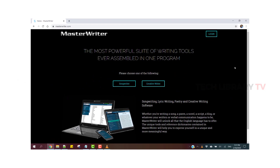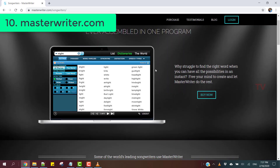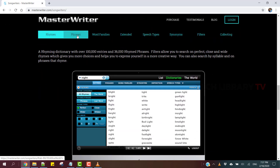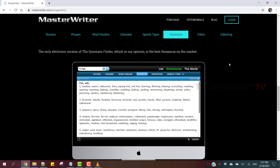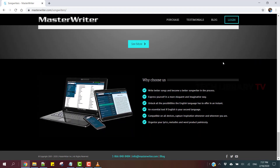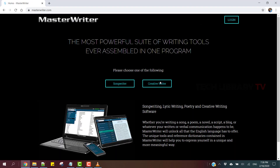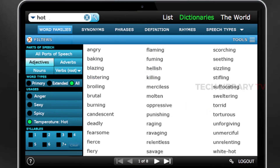10. Master Writer. This is a songwriting, lyric writing, poetry and creative writing software. Whether you are writing a song, a poem, a novel, a script, a blog or any other written or verbal communication, Master Writer will unlock all that the English language has to offer. This software comes with more than 100,000 rhyming words and 36,000 rhymed phrases. Filters allow you to search on perfect, close and wide rhymes. You can also search by syllable and on phrases that rhyme. If you're into fiction writing and don't want to repeat the same words in dialogues, you can find word families — for example, instead of 'she was angry' you could say 'fuming' or 'seething'.